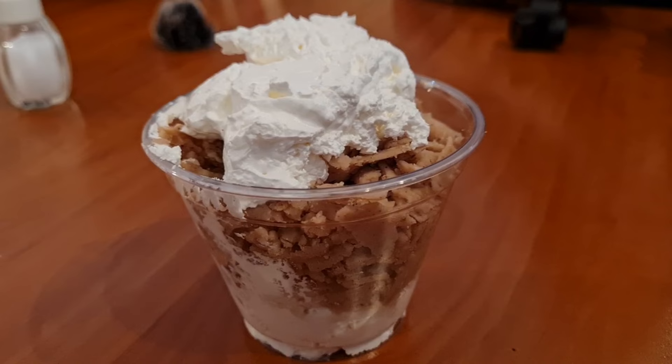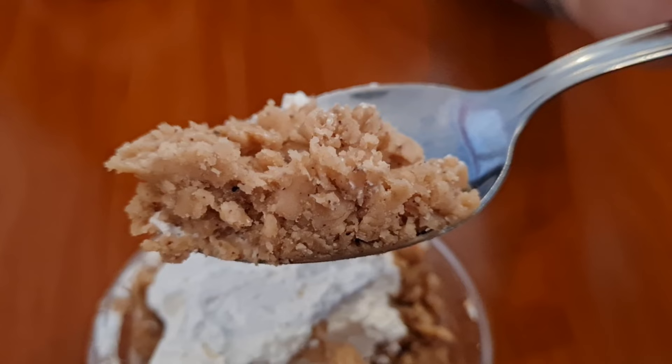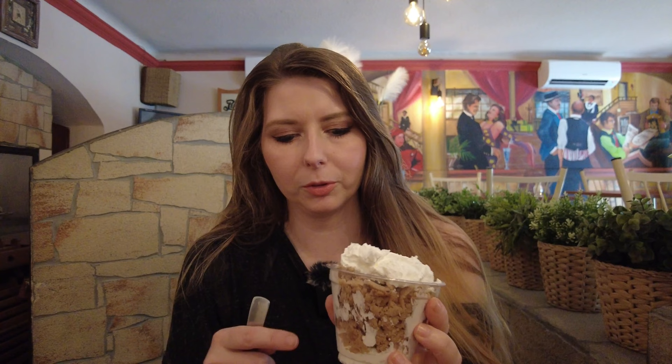The dessert that I'm going to try is called Gesztenyepüré, which is a chestnut puree, and it comes with a big blob of whipped cream. Apparently this is more like an autumn dessert because chestnuts are more in season in autumn, but you can get it all year round and in the supermarket. They often put it through a potato grater to make it kind of into spaghetti. Here we have a bit more of a flake, and I think more whipped cream at the bottom. It's also supposed to taste like rum. We've had this before — I love this. I don't actually like chestnuts, but this is delicious.